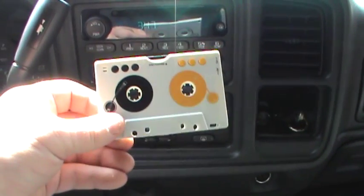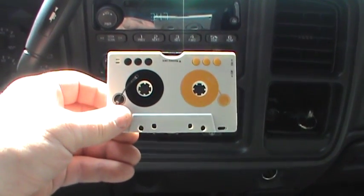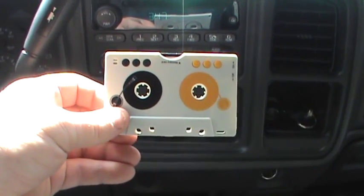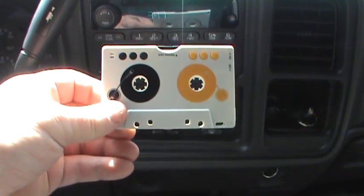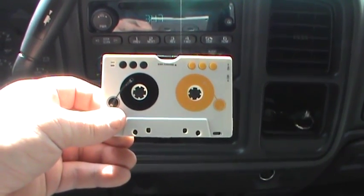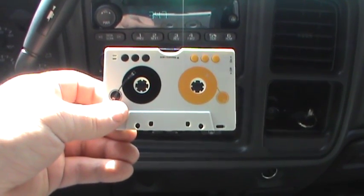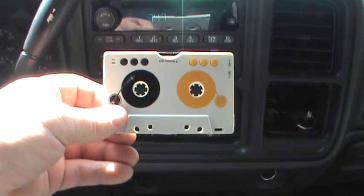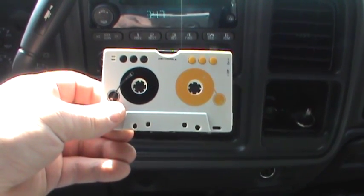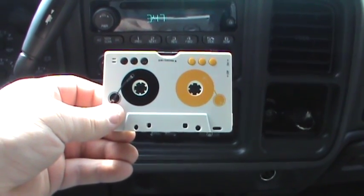I'll try to cover all the major points, starting with the good. Although this unit is billed as being only an MP3 player, the integrated circuit it uses actually claims support for a variety of different digitized audio formats: MP3, Windows Media, uncompressed WAV, and Ogg Vorbis. This unit does not play Windows Media and it does not play uncompressed WAV, but it does also play Ogg Vorbis formatted files in addition to MP3s. So that's a very good thing.